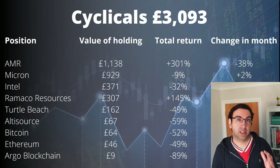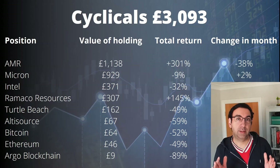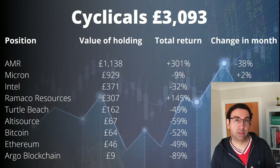Thank you ever so much for watching. Please let me know in the comments below what you think about what I've been up to last month and your thoughts on these changes to the portfolio. There's a link coming up on screen — have a look, it could be a good investment idea if you're looking to grow your portfolio.